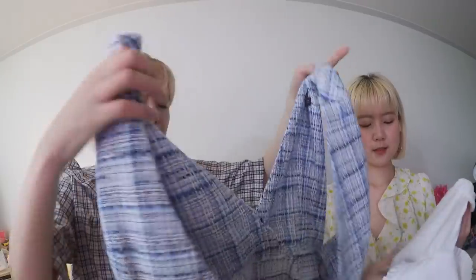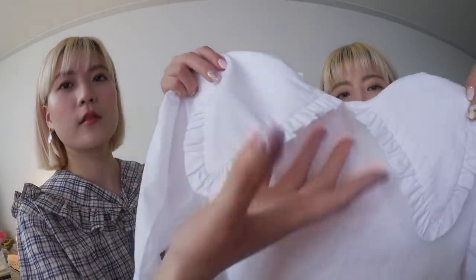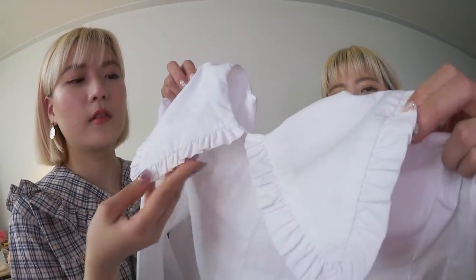I think this is from their spring/summer collection. It's a tweed jacket material mini dress — gorgeous and cute. The key point of this blouse is the lapel; it has these cute ruffles. I think it was perfect.